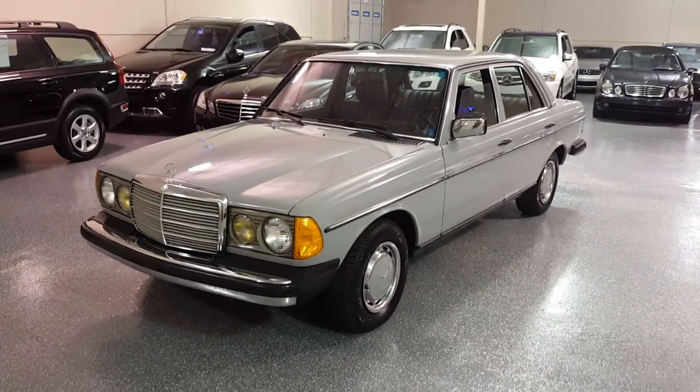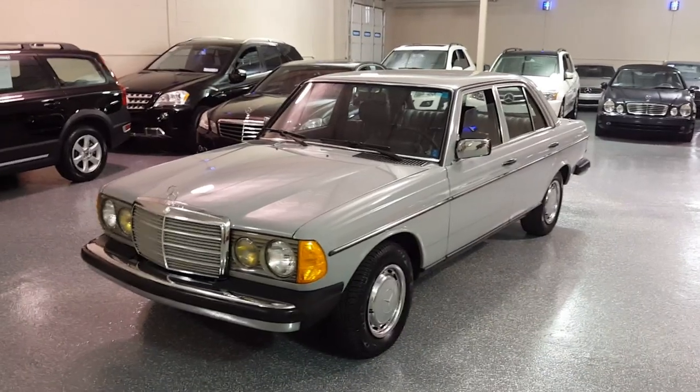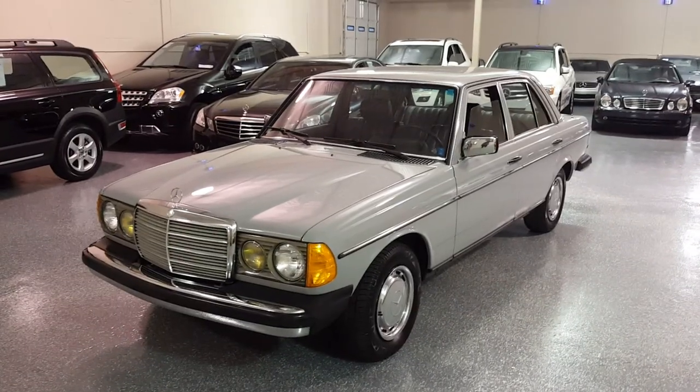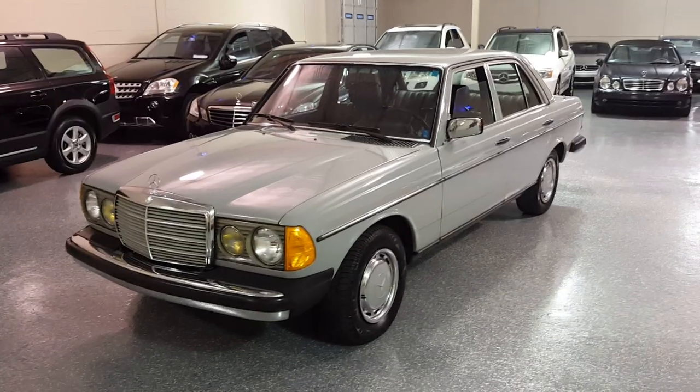Hello, this is Jeff and welcome to Select Motors LTD. Visit our website at SelectMotors.com. This is a 1983 240 diesel Mercedes, ascot gray with black interior.